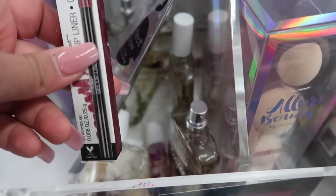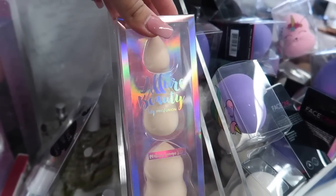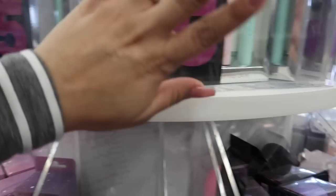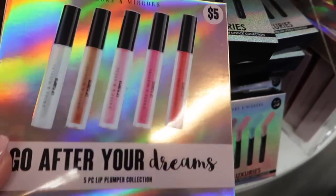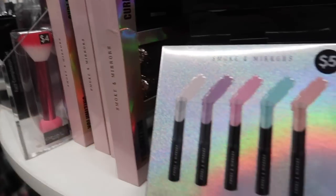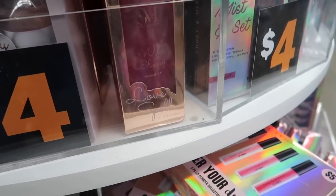They have a lip liner, they have perfume oil, beauty sponge sets — five bucks for three sponges in different colors. They have a set with a brush and everything, fragrances, blenders, and this five-piece lip plumper collection. They have lipsticks and a mascara set, and more lippies. They have these setting sprays, but I tried these last time and wasn't a big fan, so I'm not going to try them again.